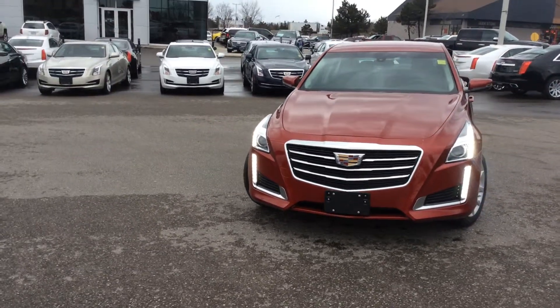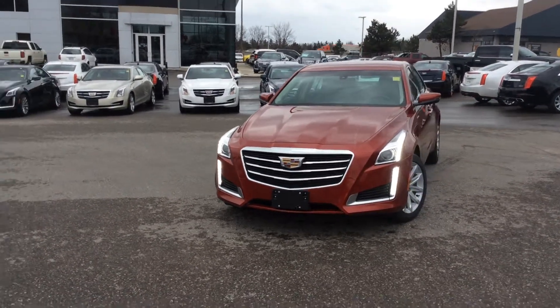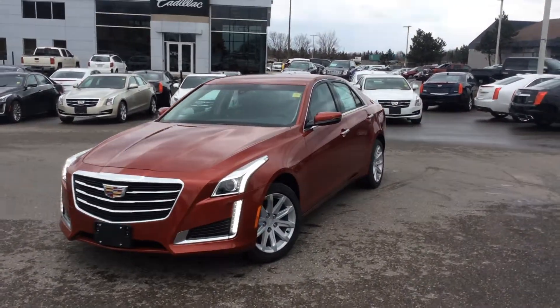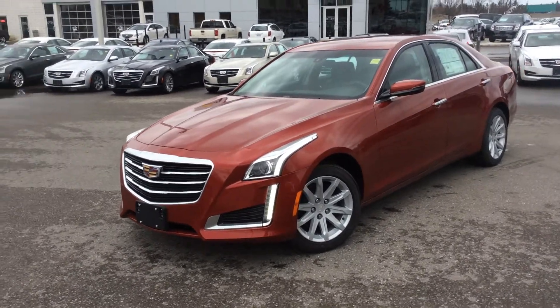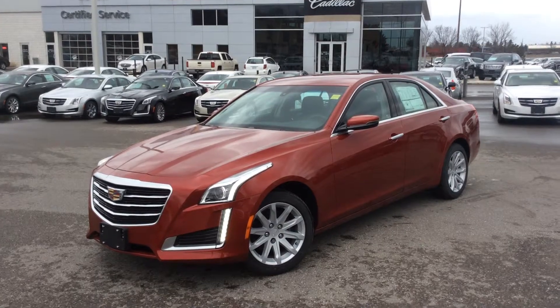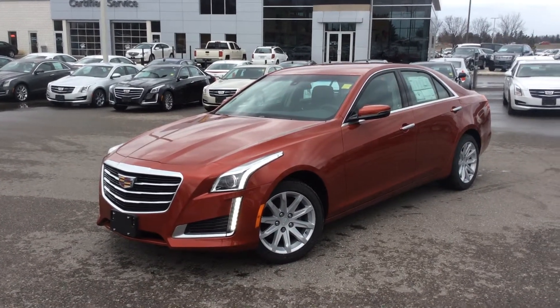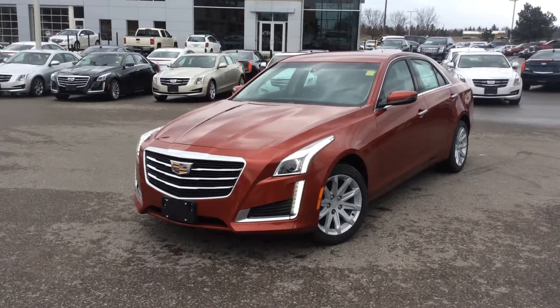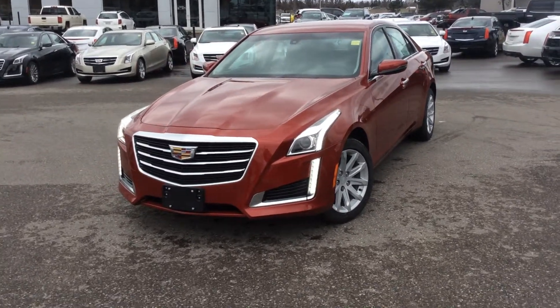We also have nav equipped with this particular one. New for 2015, we have 4G LTE Wi-Fi. That means you can hook up to 7 devices using its own personal Wi-Fi hotspot built right into the vehicle. The interior looks gorgeous. Let's get right into it and show you what it looks like on the inside.